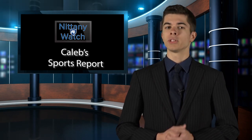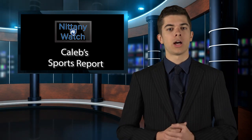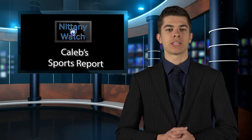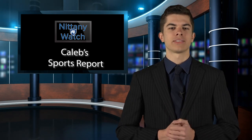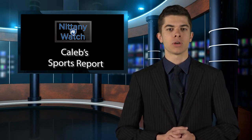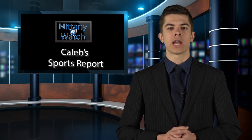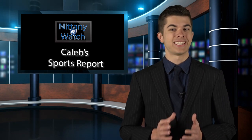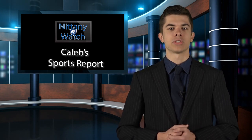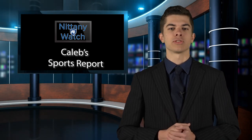Welcome back to the Nittany Watch Sports Report. In women's basketball, the season did not begin the way they had hoped — four straight losses, including three by double digits, had them struggling. However, they have since won four of their last six games, including a pair of conference victories over Penn College and Gallaudet. Reporter Sejean Holder had the chance to catch one of the women's games last week, an intense matchup against Arcadia University, with fans on the edge of their seats.